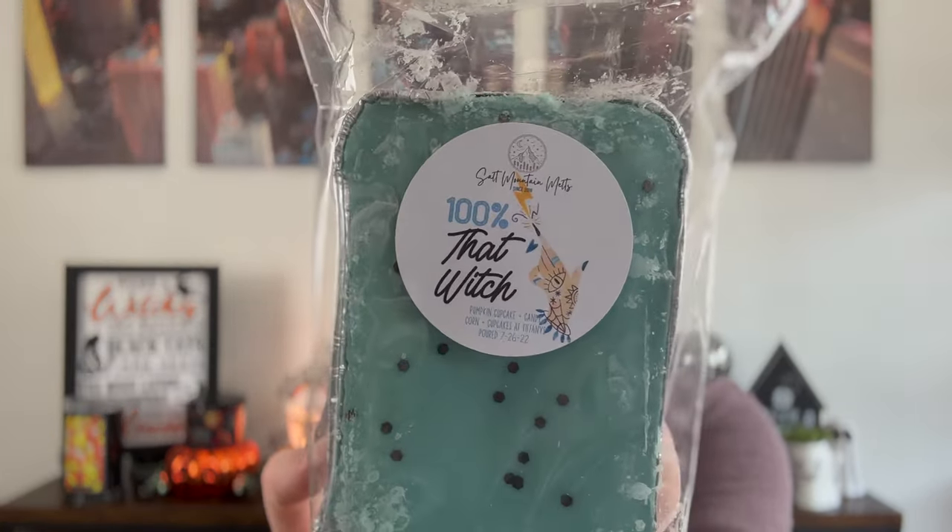Second to last is 100% That Witch — it has a little witch's hand pointing to a lightning bolt. The notes are pumpkin cupcake, candy corn, and cupcakes at Tiffany's. This is a teal loaf with black glitter. This is good, but cupcakes at Tiffany's is just not my favorite oil. It's like a buttery cupcake with chocolate frosting or yellow frosting and toffee pieces — a very creamy cupcake scent. I enjoy it, it's definitely not my all time favorite.